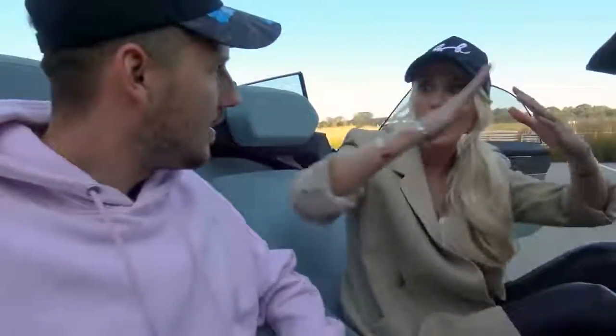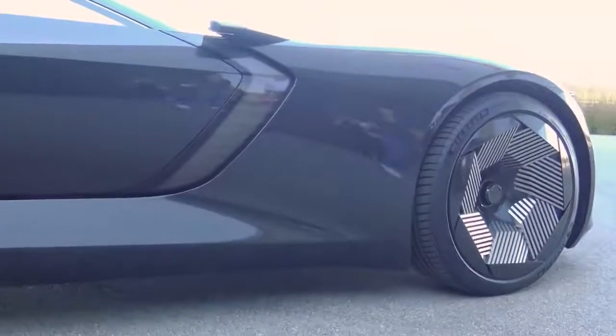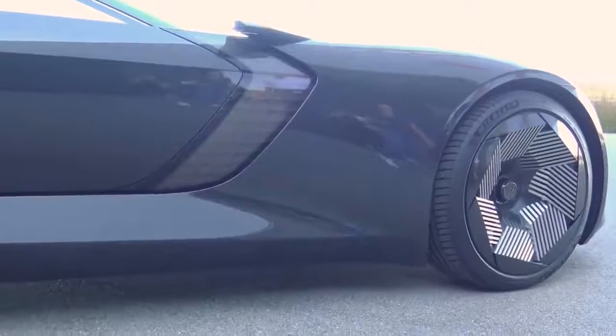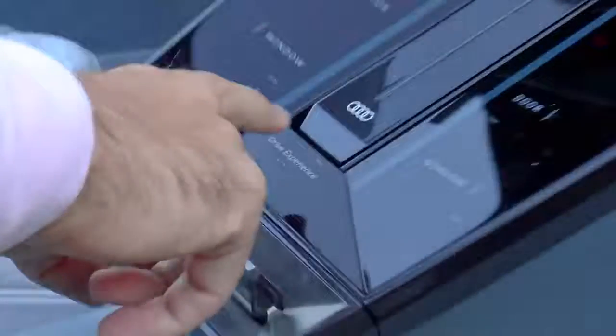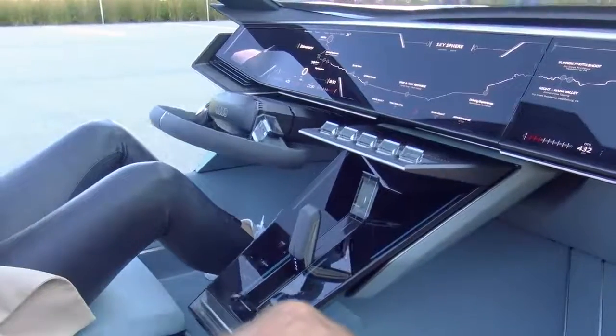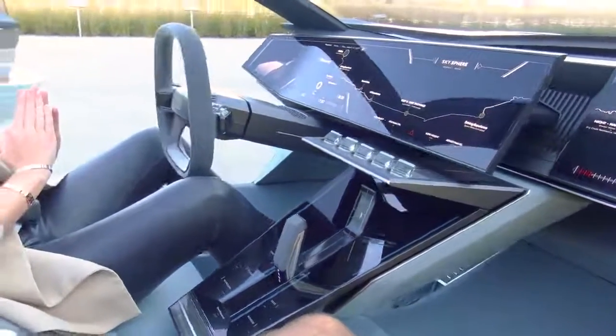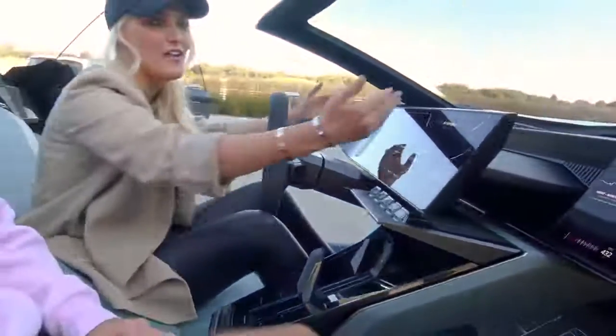Wait — why are we moving forward? My entire body is moving! Look at the chairs — where are we going? Because not only does the interior transform, the whole car physically lengthens! Why doesn't every car in the world do this? This is the future right here.